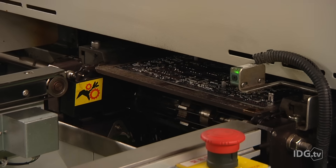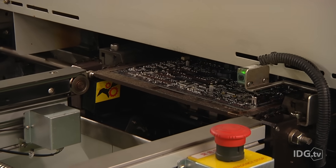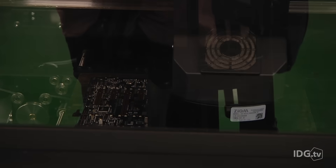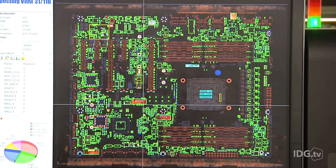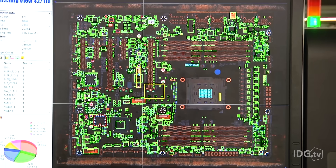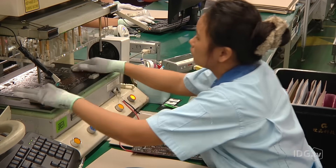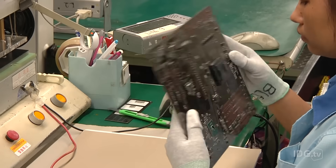Next is a run through an oven that melts the solder so the components become attached to the board. This machine behind me is doing optical checking of the boards — it takes photographs and compares those against a database to make sure every component is where it should be. Gigabyte has ten of these production lines, and they all end with a final check by eye before the board moves to the fifth floor.